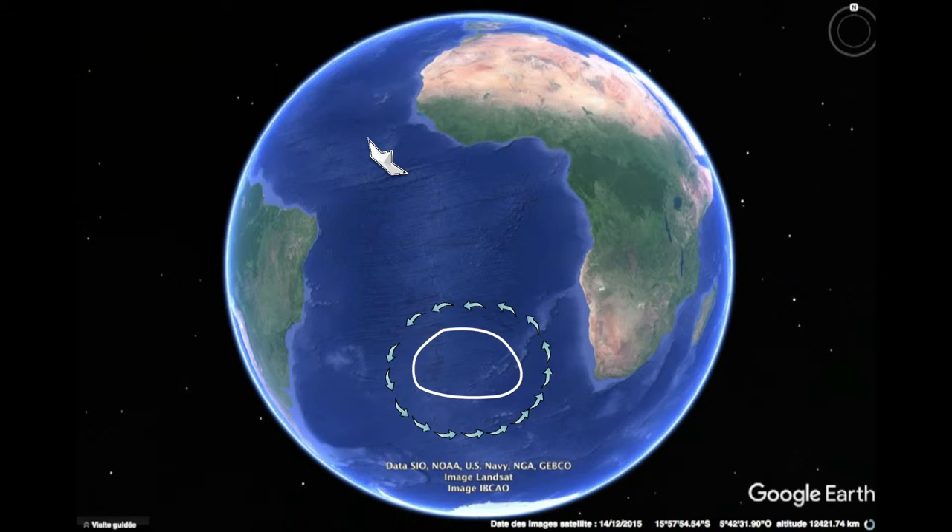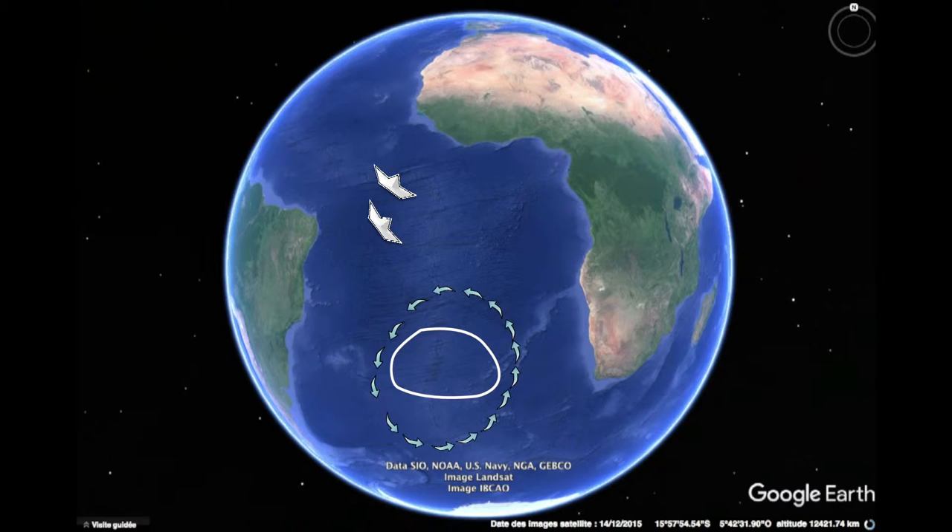The high pressure moves — it gets bigger and contracts in on itself. The ideal method is to sail around it and not go too close to its center so as to avoid light winds.